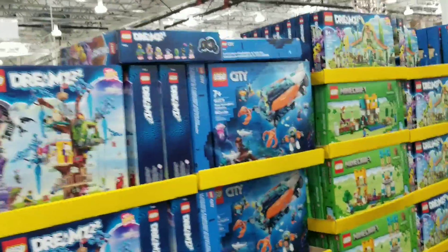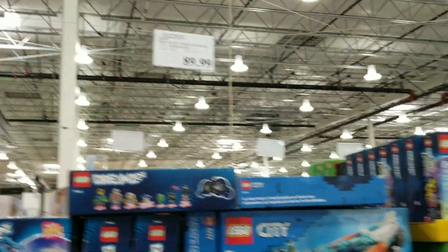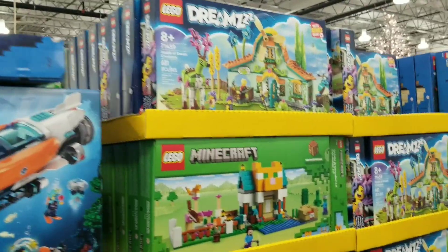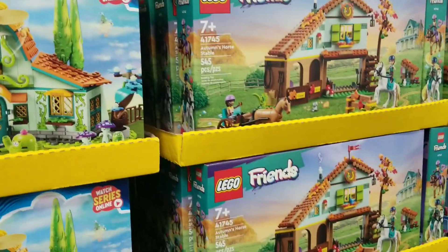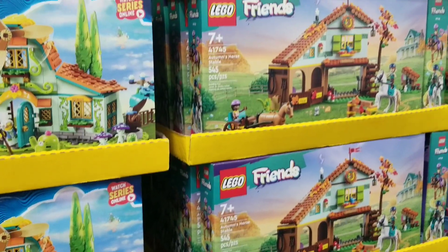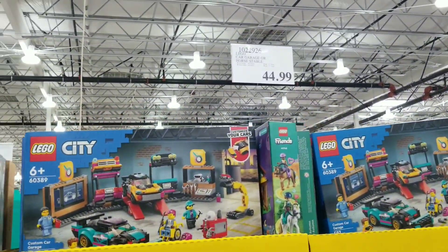Oh my gosh, look at this! They have the Dreams Lego set for $89. Minecraft — kids still love Minecraft — that's $59.99. They also have Lego Friends, and that's $24.99.